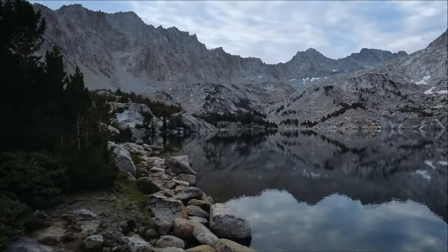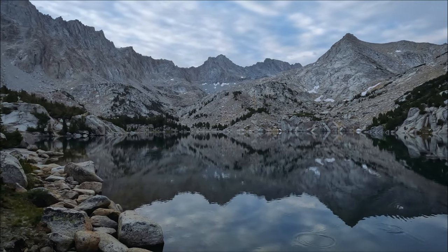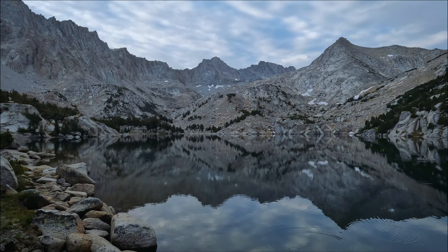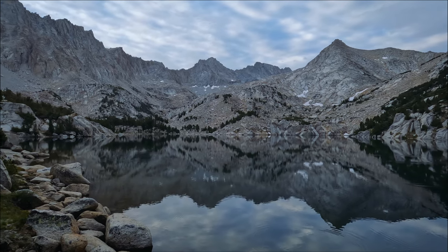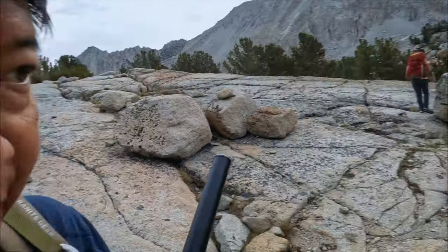Good morning! It never did rain last night. The wind has calmed down and we have some beautiful reflection on the water this morning. All right, we're all packed up and ready to go.